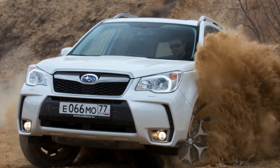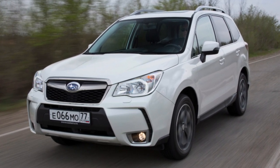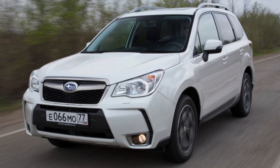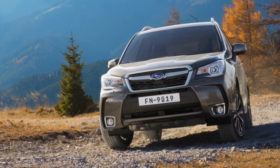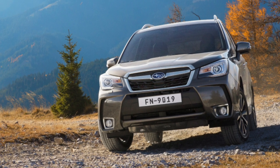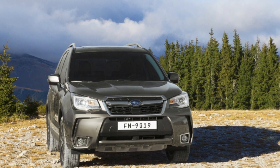Thus, buying a used Forester seems quite profitable. With age, the crossover decently loses in price while practically not losing reliability. The main thing is to find a well-groomed copy, because not everyone drives these cars carefully and accurately. Pay special attention to turbo versions with a variator.